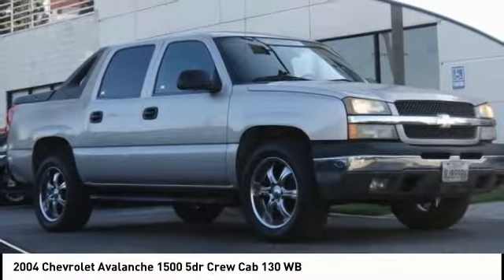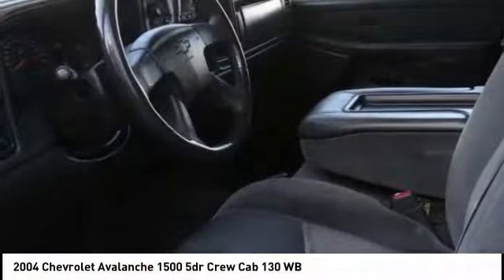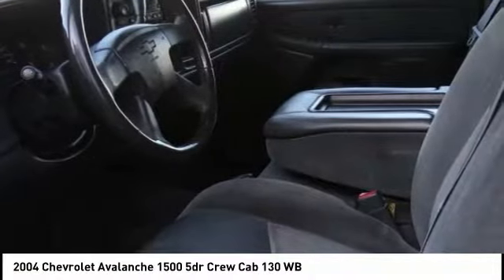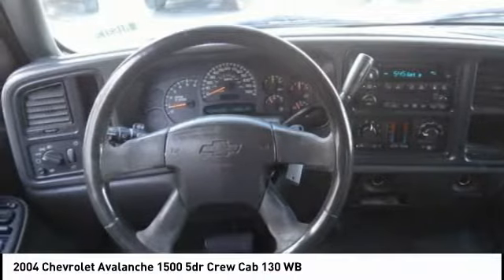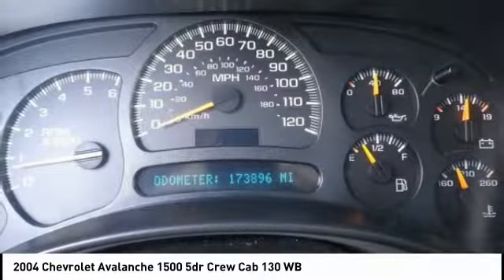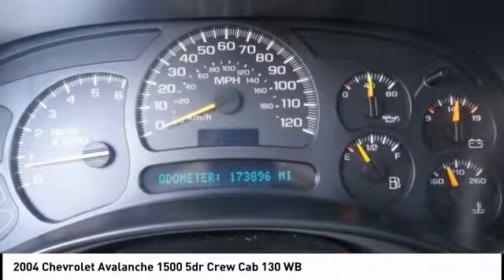We are pleased to show you the 2004 Avalanche. The Chevy Avalanche can transform from an SUV into a full-size pickup truck all in less than a minute. This makes the Avalanche one of the most flexible vehicles out there.